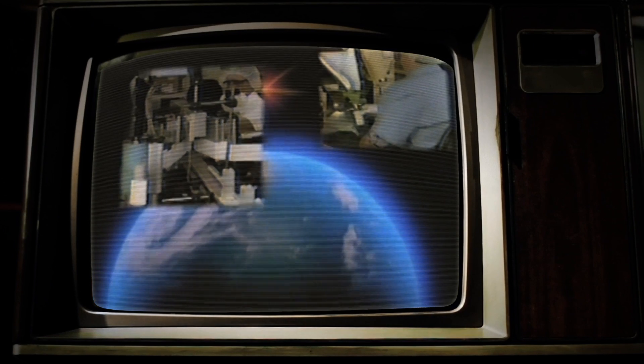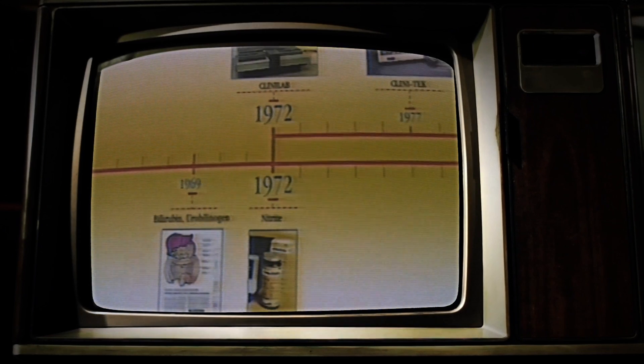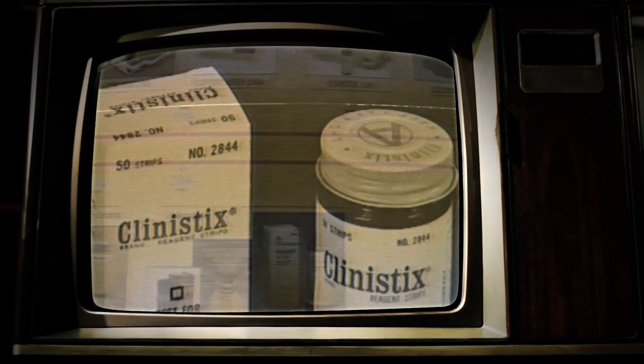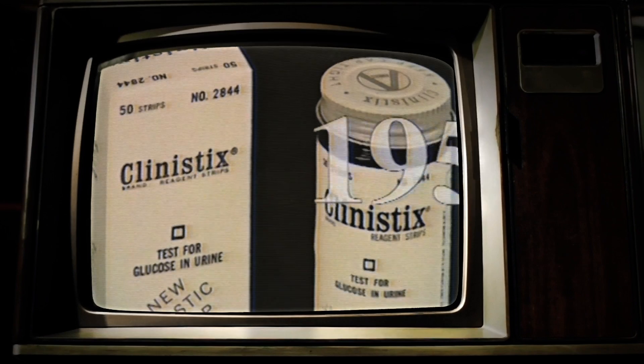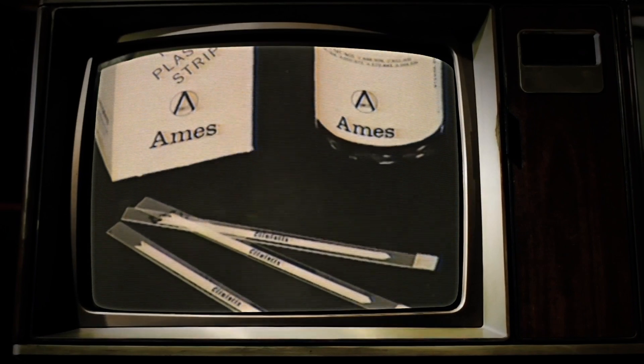More than 40 years ago, our ingenuity and innovativeness in simplifying complex diagnostic procedures caused us to have a profound impact on the healthcare industry worldwide. In order to understand our vision for the future, we need to understand where we've been and where we are today. In 1956, we introduced the first urine reagent strip for the detection of glucose — Clinistix.